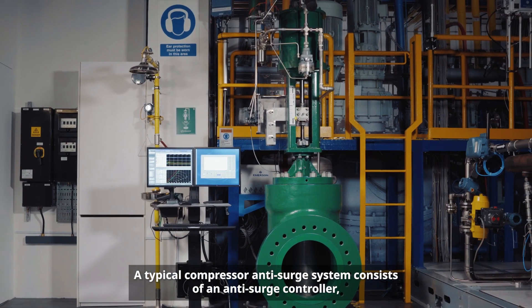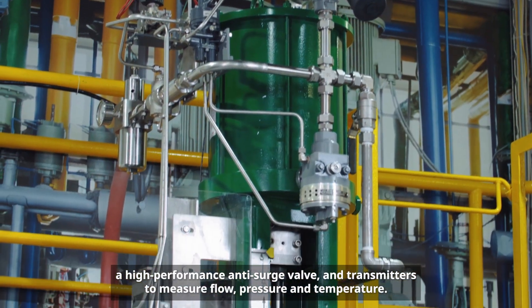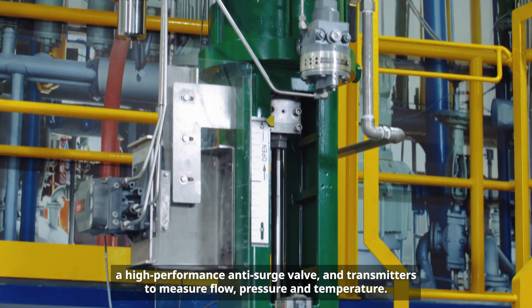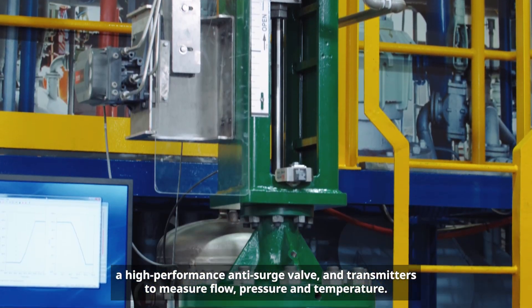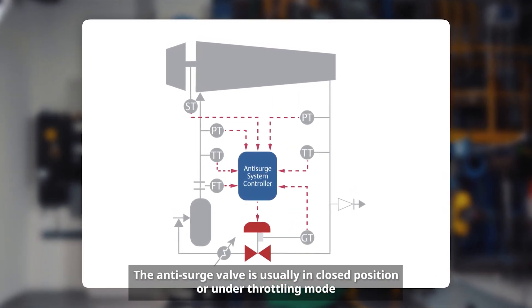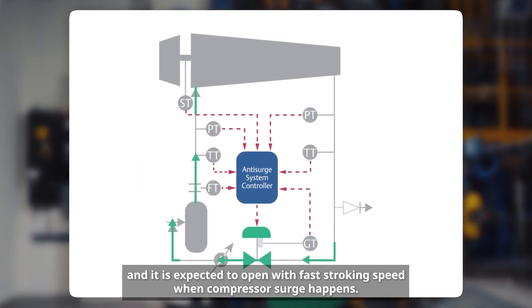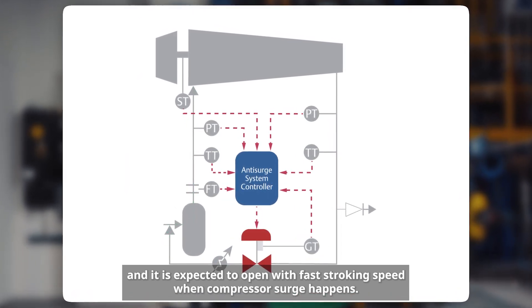A typical compressor anti-surge system consists of an anti-surge controller, a high-performance anti-surge valve, and transmitters to measure flow, pressure, and temperature. The anti-surge valve is usually in closed position or under throttling mode, and it is expected to open with fast stroking speed when compressor surge happens.